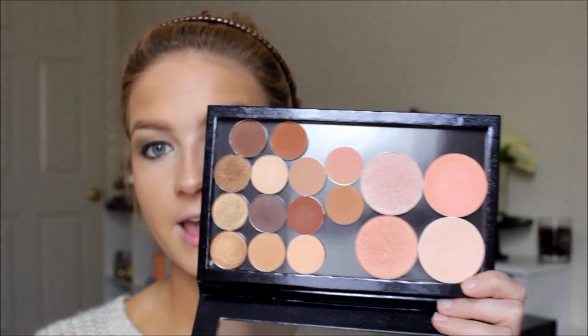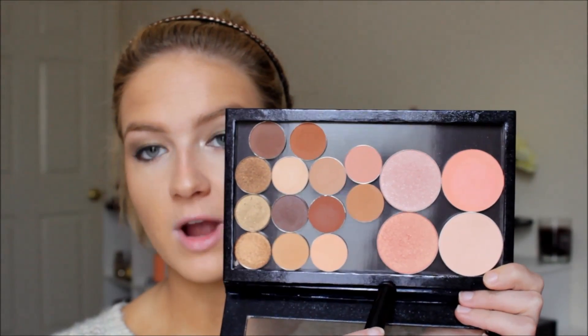For my blush I'm taking Makeup Geek Romance — this is the one Alex got me in our swap. I really love it; it's a gorgeous shimmering peachy-golden color, so pretty.